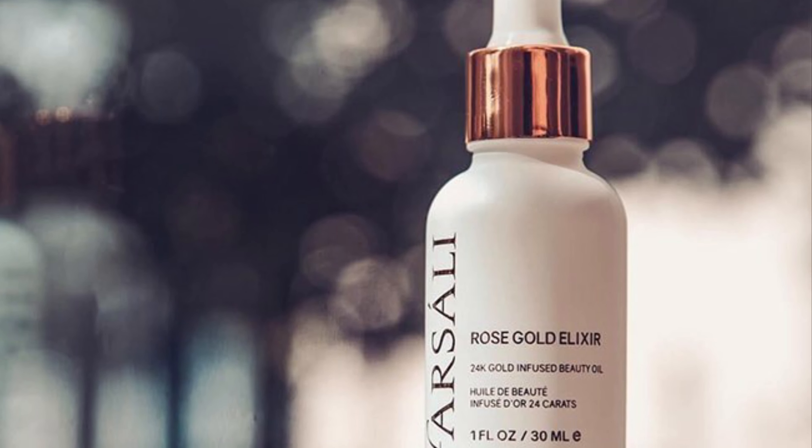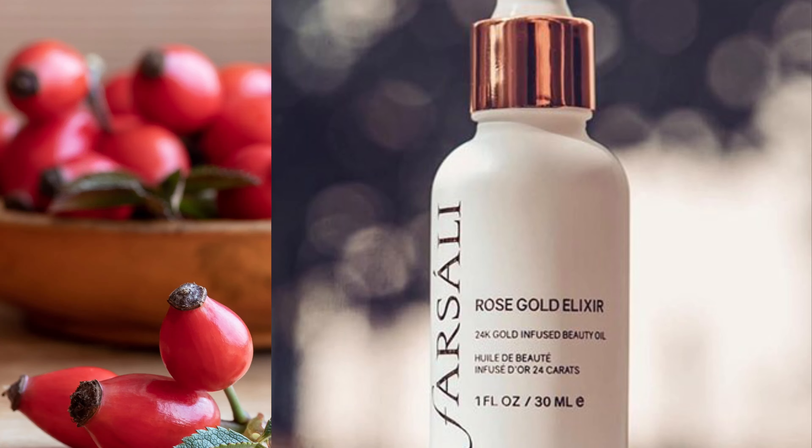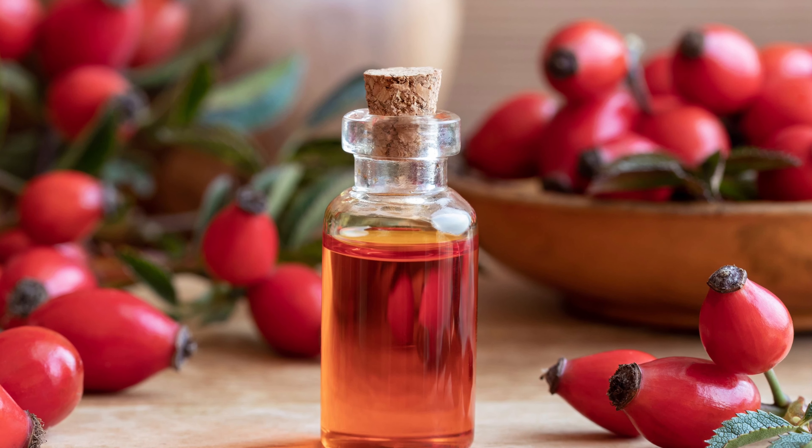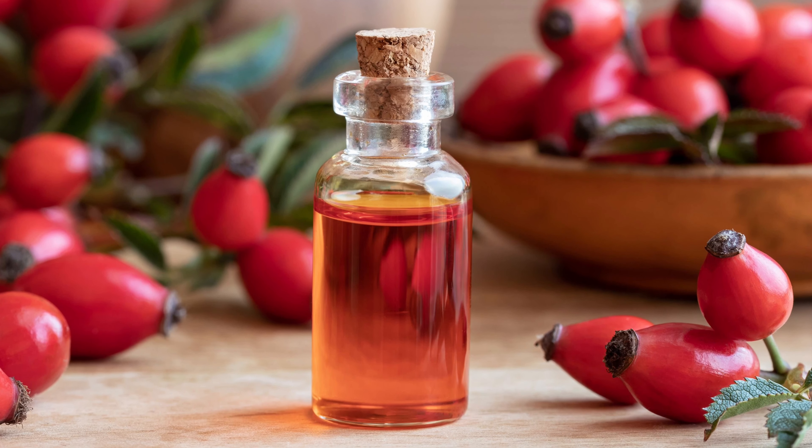This is a fast-absorbing dry oil that can be used as an effective daily moisturizer. It has rosehip seed oil with antioxidants and essential fatty acids to hydrate the skin. It also has 24 karat gold that provides a natural-looking and radiant glow.